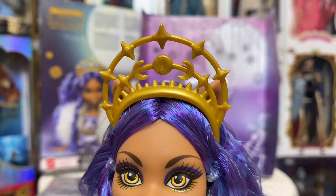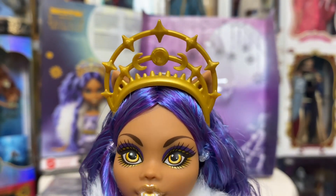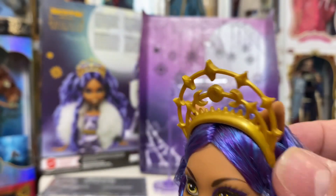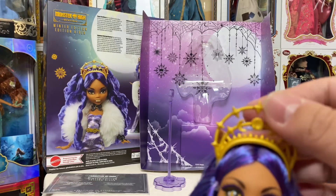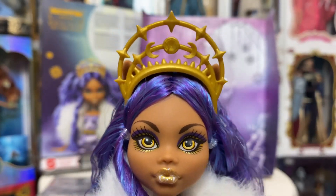She has a headpiece on — plastic gold, kind of molded with the faces of the moon as well as some stars. Cute. Not sure I love it, but it is cute. It is just kind of tacked into her head. I may take it out — I haven't really decided yet what I want to do with it. For now it's going to stay on.